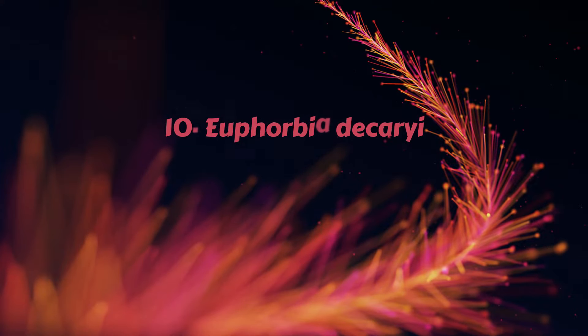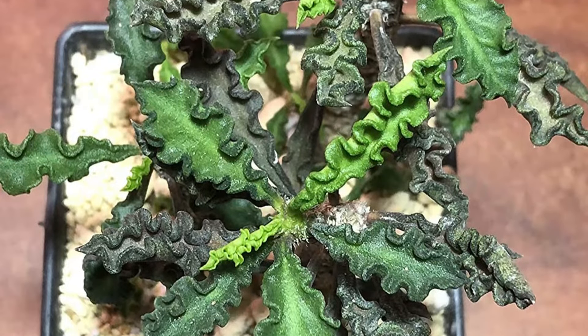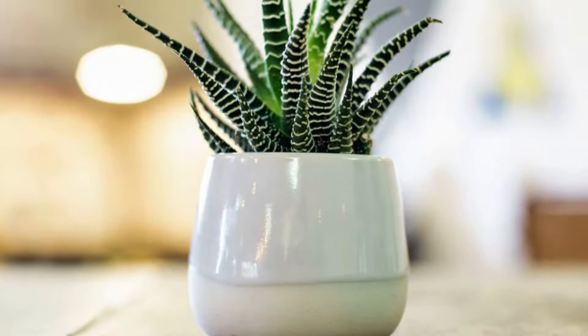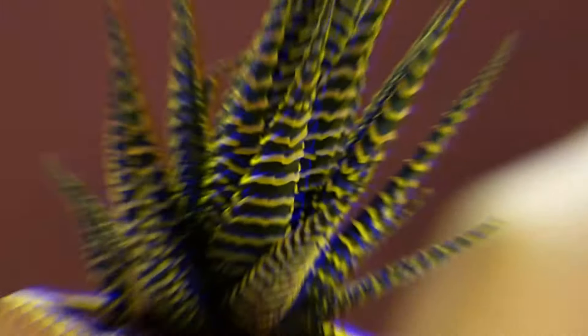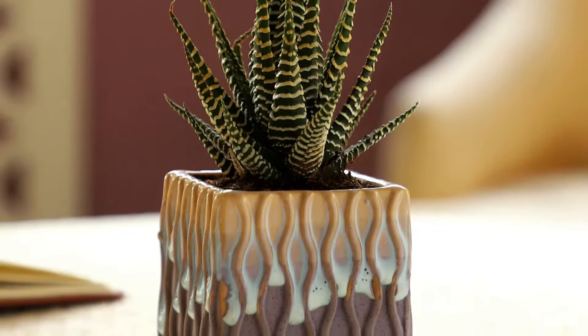Number 10 – Euphorbia decaryi. This rare plant is really small and doesn't cross 6 inches in height. It can be a quick bonsai and looks good on tabletops. Number 11 – The Zebra Plant. If you love succulents, you simply can't ignore the zebra plant. With its white horizontal stripes on dark green foliage, this compact plant is super charming to look at.